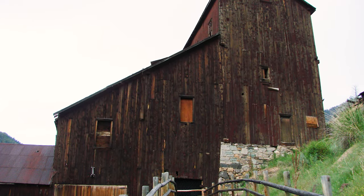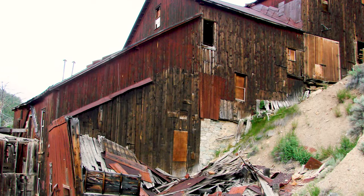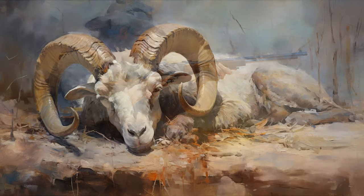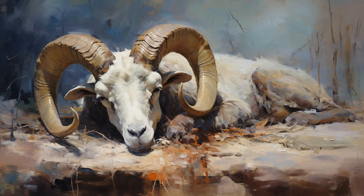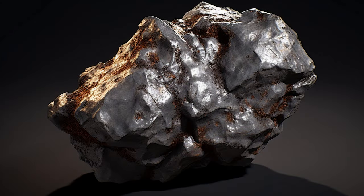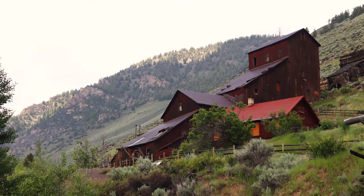The largest and most productive of the mines, the Ramshorn, had a very interesting story of how it was started. A local hunter shot and killed a large ram that fell on a rock ledge. The hunter found that where the ram fell was on a silver outcropping that had a rich silver vein, and so the new mine was named the Ramshorn.